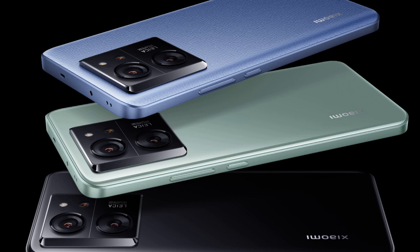The Redmi K70 Ultra, sharing the Rothko codename with the Xiaomi 14T Pro, is set to be officially unveiled in August.